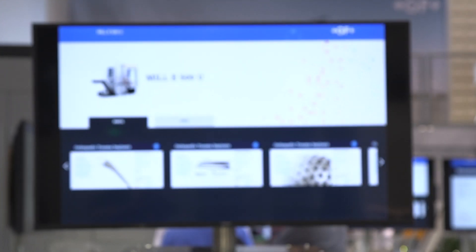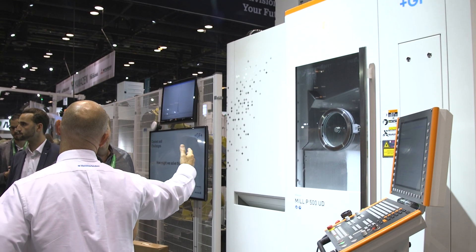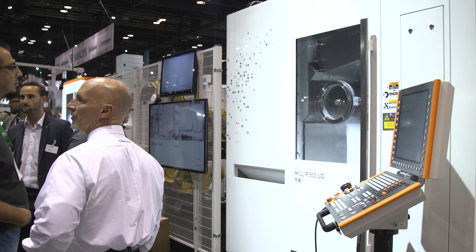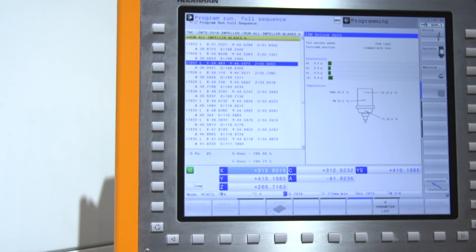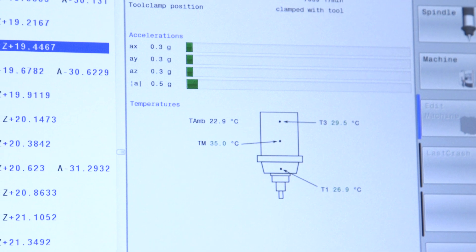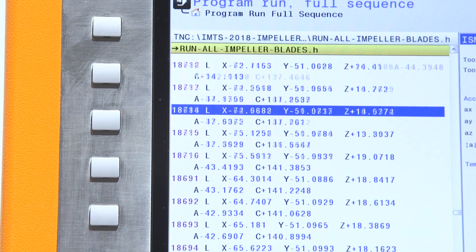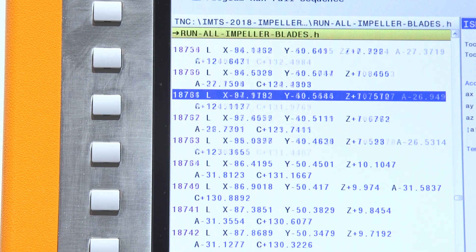What type of solutions will this provide for visitors attending? We have the ability to do 5-axis in full simultaneous production. What this means is that you're able to apply this to different environments and different industries, being able to have fewer operations — essentially all in one operation. Anytime you remove the part and reload it, you introduce error and accuracy issues.